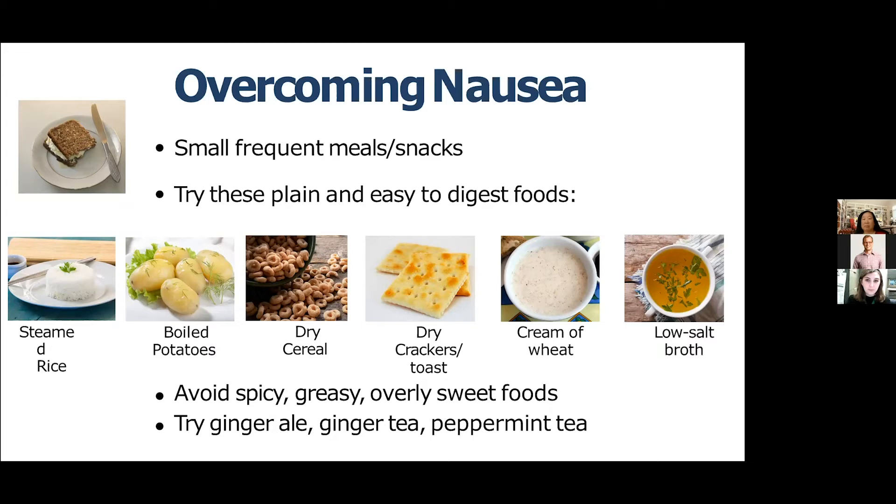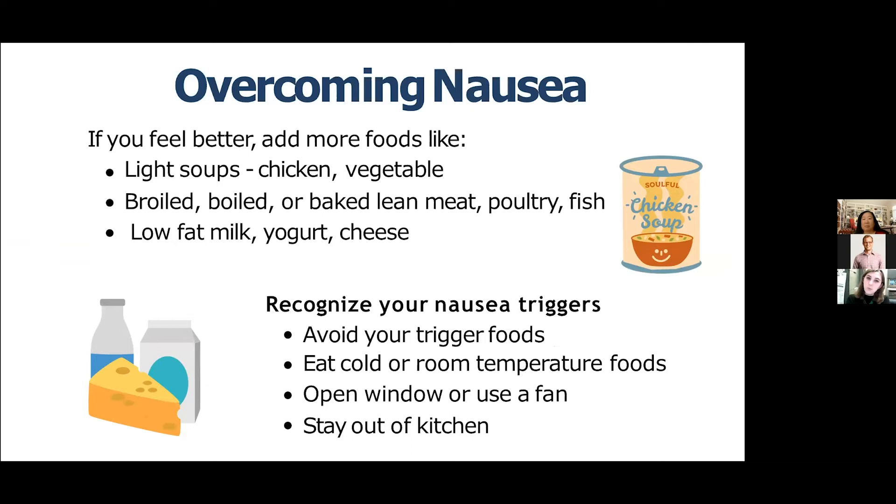Once your nausea is less severe, you can start to move away from bland foods and add in light soups, chicken or vegetable soup, leaner meats like fish and poultry, and low-fat milk, yogurt, and cheese if you can tolerate them. Other strategies include recognizing your personal triggers, eating foods cold or at room temperature, opening windows or using a fan when cooking, and having someone else cook for you so you avoid strong smells.